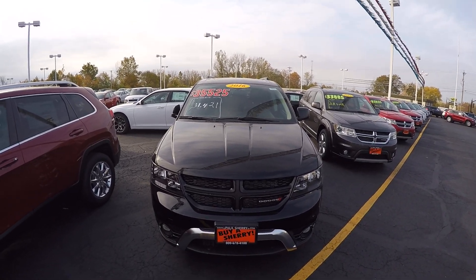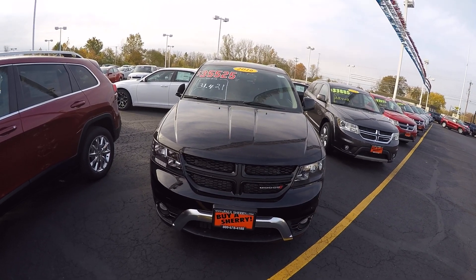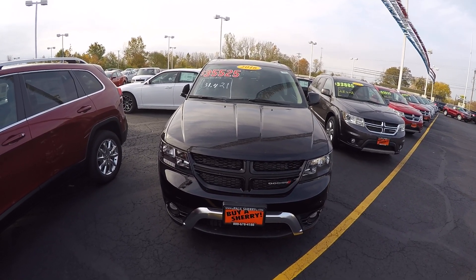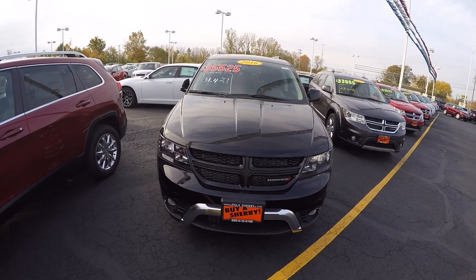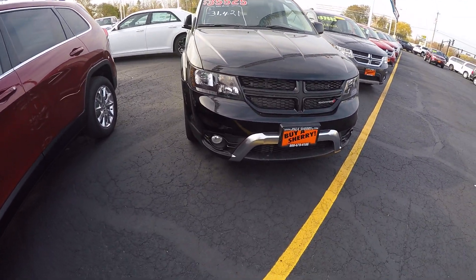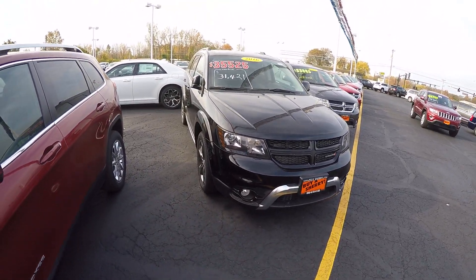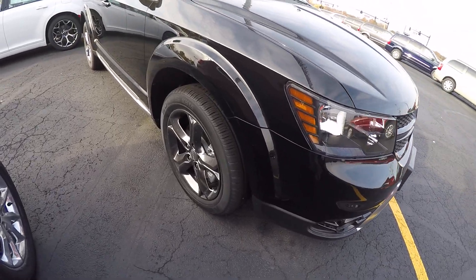We're here today at Paul Sherry Chrysler Dodge Jeep and Ram, located in Piqua, Ohio. I've got a 2016 Journey — this is a Crossroads Plus all-wheel drive package. The Crossroad is equipped with fog lights and the darker alloy wheels.